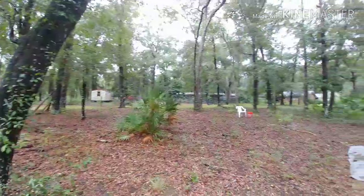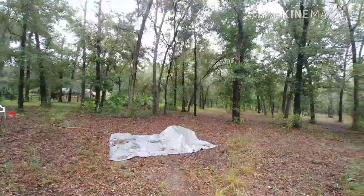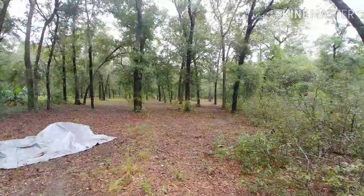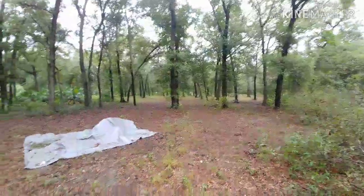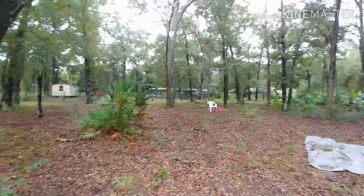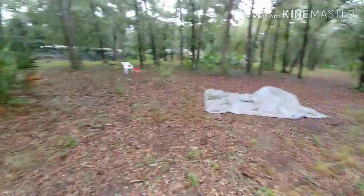Starting from right here, everything that you can see is my mom's property. She has close to five acres and it goes way down there. I'll be here a lot. That's the chicken area over there. We're trying to figure out where we could do goats — maybe here, maybe in with the chickens.